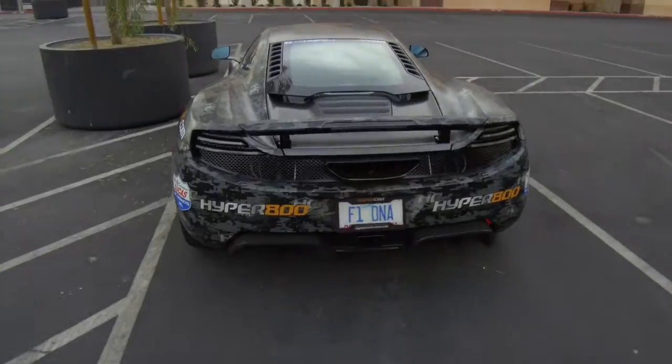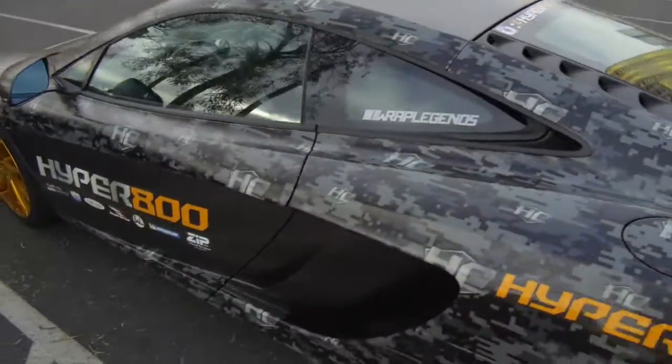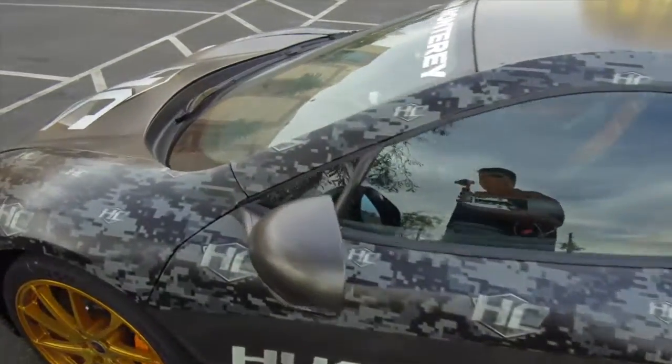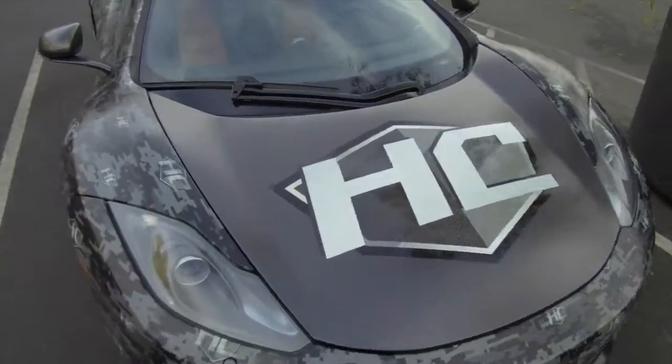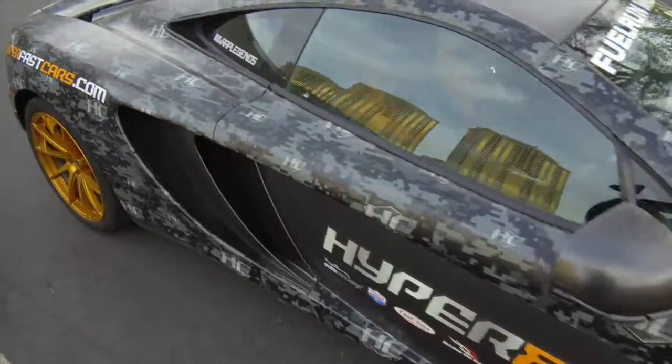That's a wrap on the shoot. We walked outside and SEMA is next week in Vegas, so of course there's going to be a McLaren here — check it out. Talk about a cool car. That's what you get when SEMA comes to Vegas. So we're wrapping up and we'll be on the road probably within the next hour or hour and a half, heading back to Southern California.